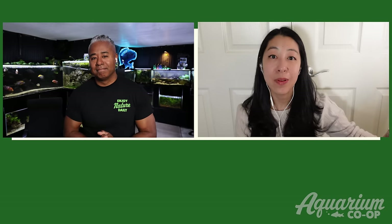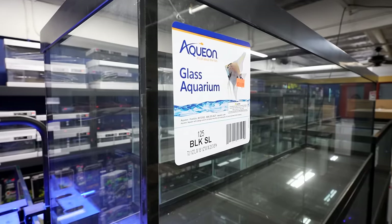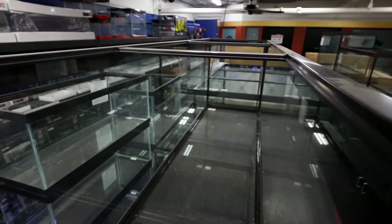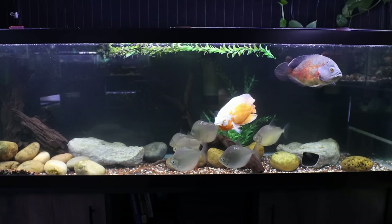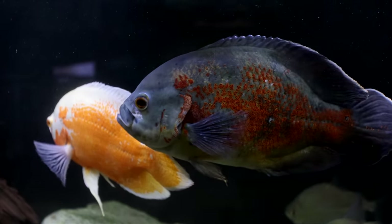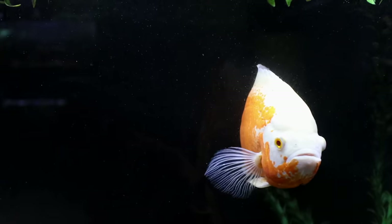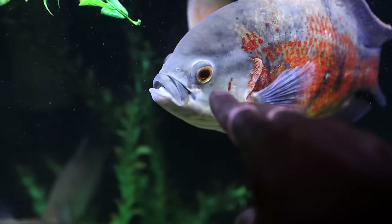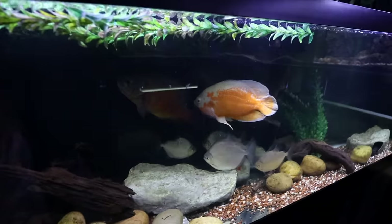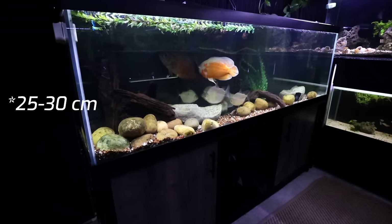For the largest tank in this video — the 125-gallon — the centerpiece fish I recommend is the oscar cichlid. The 125 is a six-foot-wide tank and is kind of the entry level to monster tanks. Oscars are very personable, sometimes called a water puppy or water dog. You can observe their behavior as they interact with you, eat out of your hand, and greet you at the front of the glass. Just be aware that those cute two-to-three-inch fish in the pet store will grow to 10 to 12 inches, sometimes within the first year.